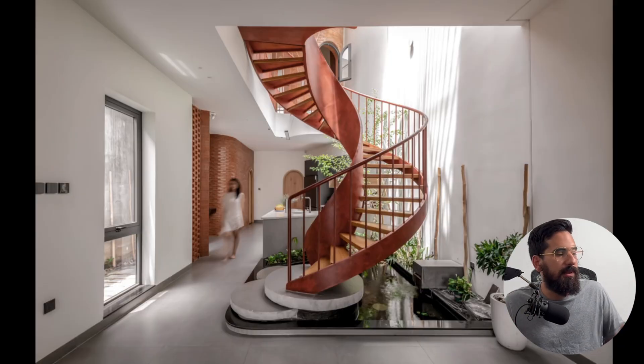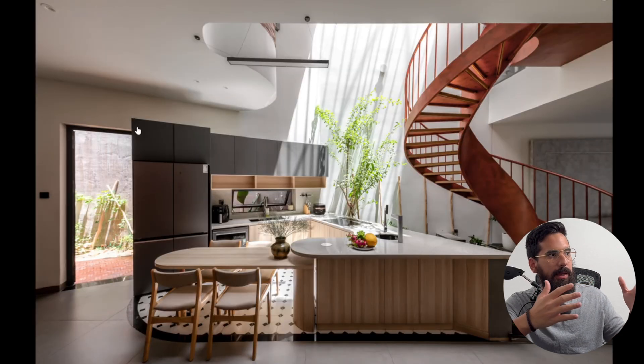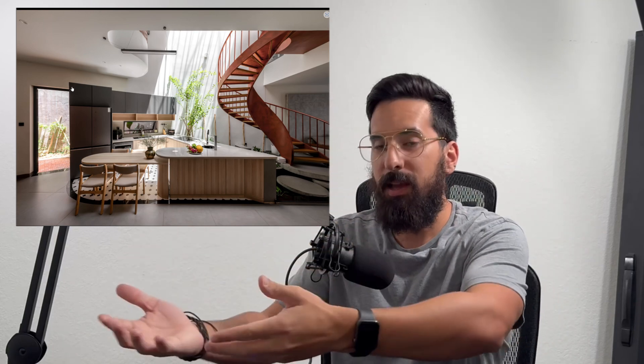Just look at this interior — the amount of light entering the space because they have windows where there would otherwise just be wall. Another way they address the lack of natural lighting in the townhome typology is by adding a skylight in the center of the home. This atrium allows natural light to enter the deepest, darkest spots. Look at how exceptional the light quality is at the kitchen — it truly brings the kitchen to the exterior, so to speak, transforming the space without actually putting it outside.